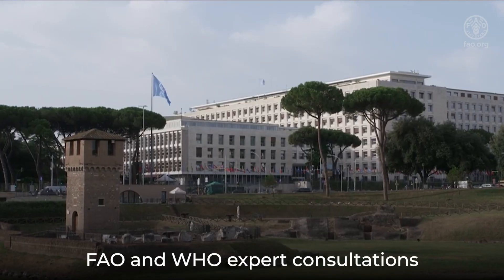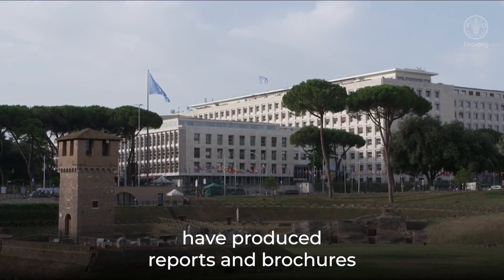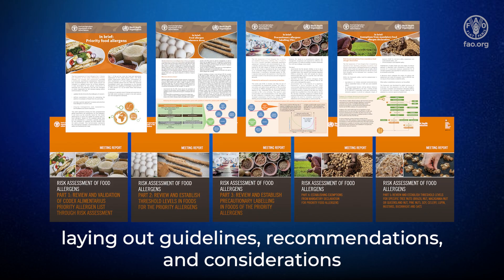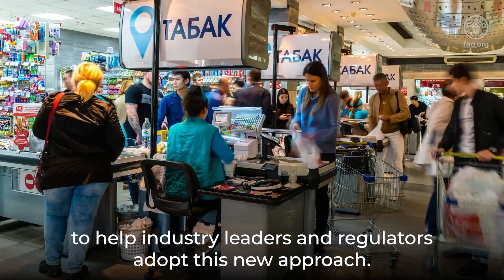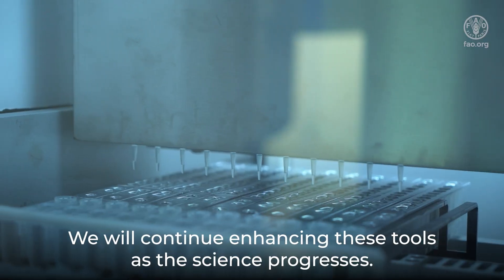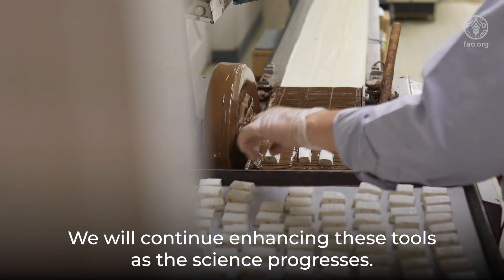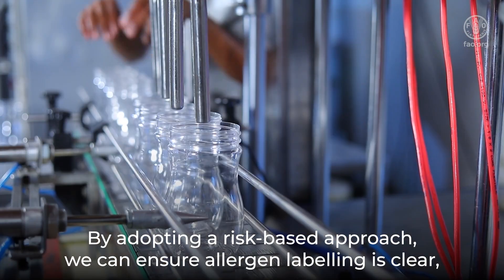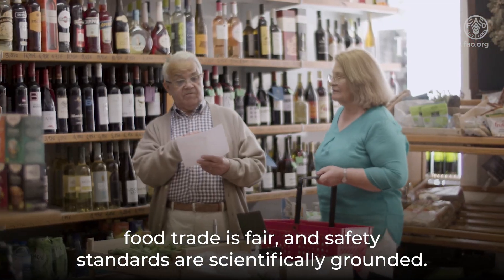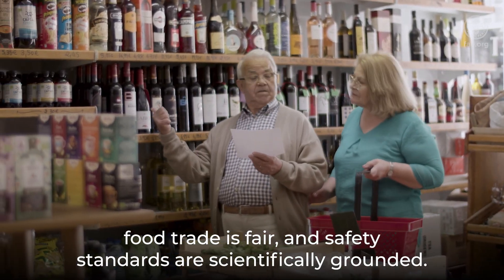FAO and WHO expert consultations have produced reports and brochures laying out guidelines, recommendations, and considerations to help industry leaders and regulators adopt this new approach. We will continue enhancing these tools as the science progresses. By adopting a risk-based approach, we can ensure allergen labeling is clear, food trade is fair, and safety standards are scientifically grounded.